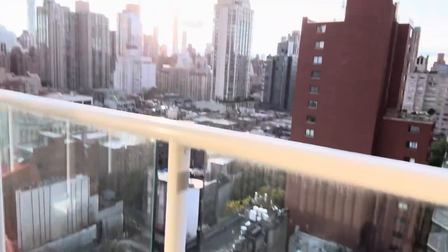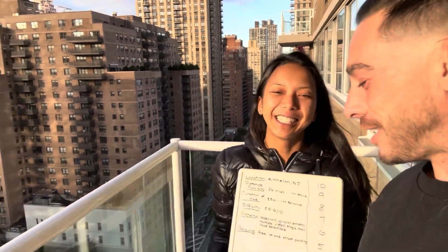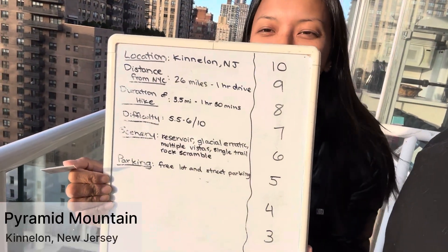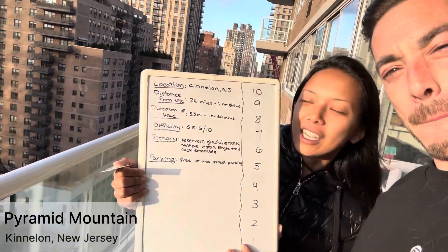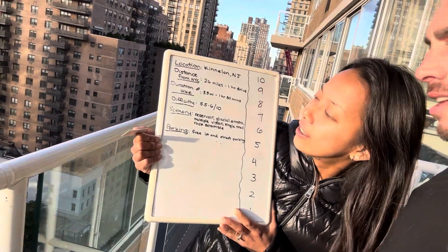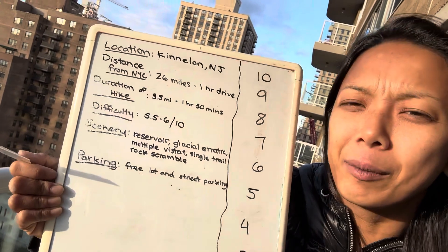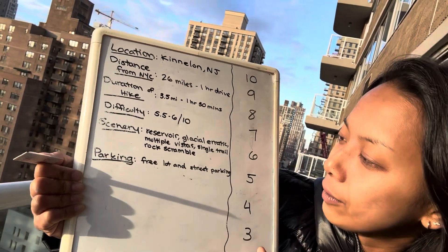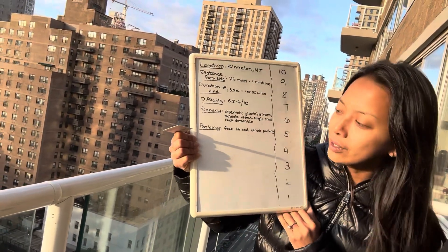We're back from our hike. We are at Pyramid Mountain — here's our review. Our location was Kinnelon, New Jersey, and the distance from New York is about 26 miles, which is about an hour drive. The duration of our hike was 1.5 miles and it took us about an hour and 30 minutes, but we were messing around a lot. Scenery: it has the reservoir, glacial erratics, multiple vistas, single trail, rock scrambles, and more. So much fun stuff. As for parking — it's free. There's street parking too, and our very low-bearing car can make it in. We highly recommend it.